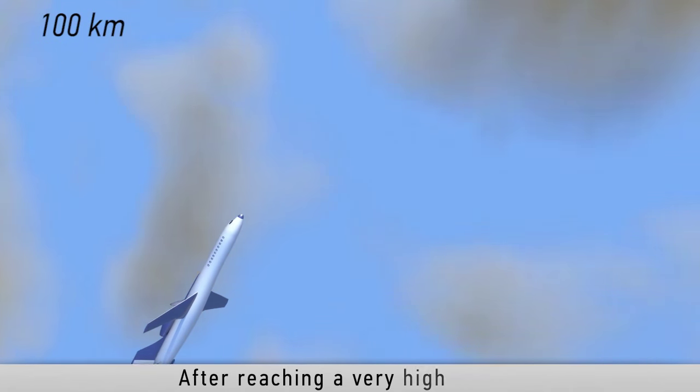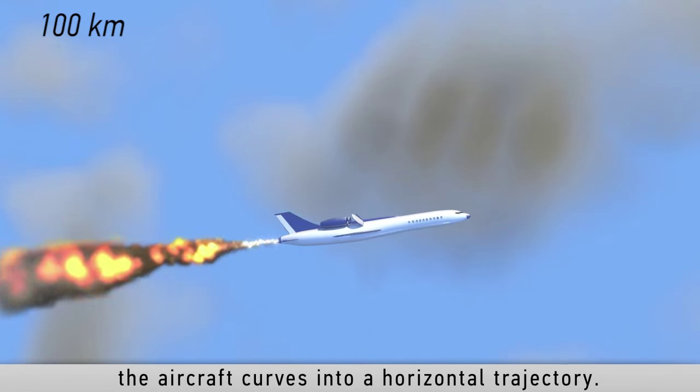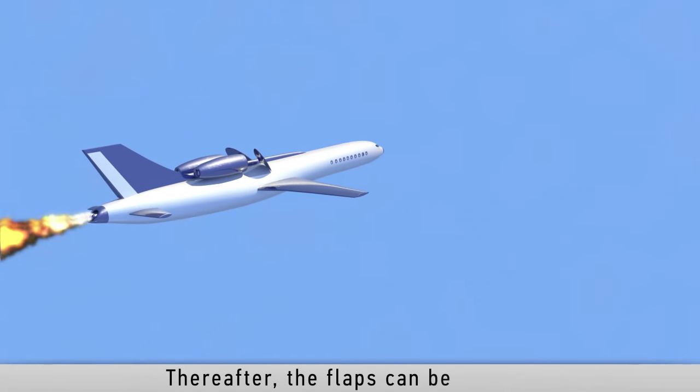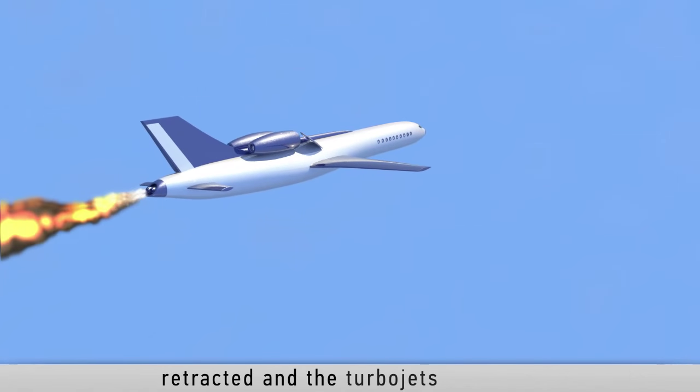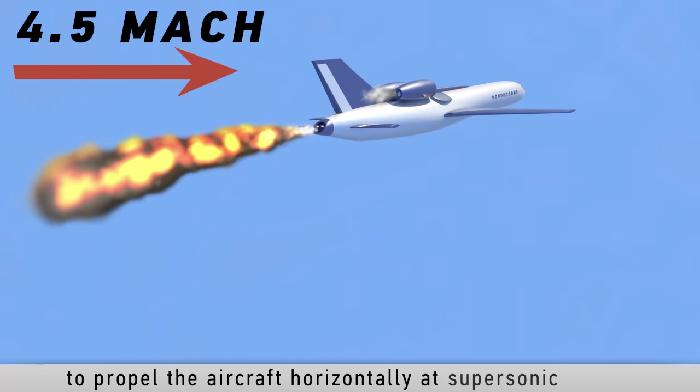After reaching a very high altitude of about 100 kilometers, the aircraft curves into a horizontal trajectory, at which point the flaps are retracted and the turbojets are ignited to propel the aircraft horizontally at supersonic speeds.